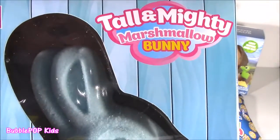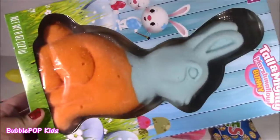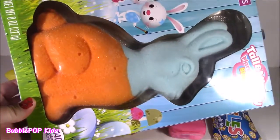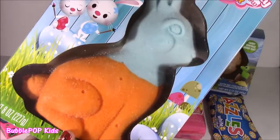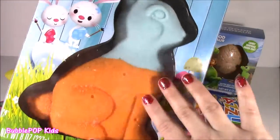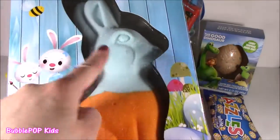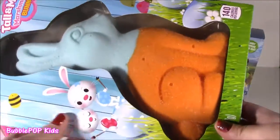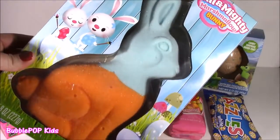What is this, Bubble? A tall and mighty marshmallow bunny? Like, are you serious? This thing is huge. Looks super tasty. Love the orange and blue. We got this big old tall and mighty bunny — it is gigantic. I don't know if the camera's picking up how big it is. It's eight ounces. We get two different colors going. I don't know if they're different flavors, but it just looks too yummy.